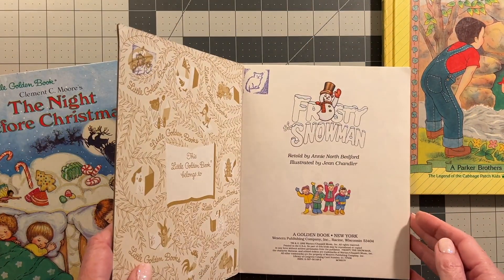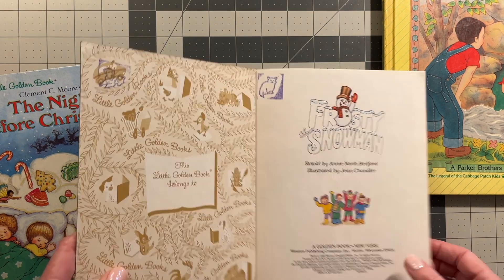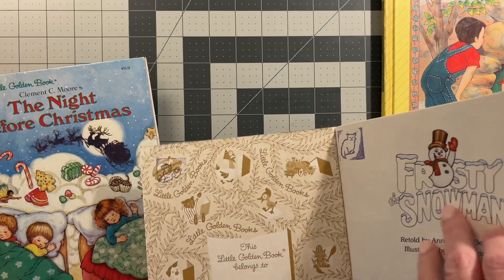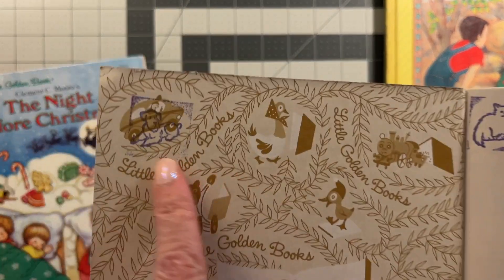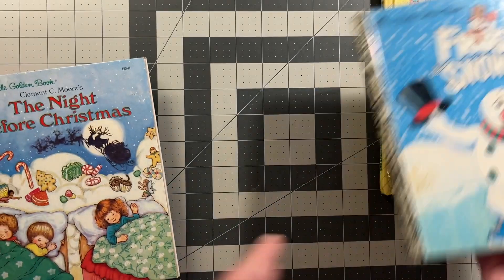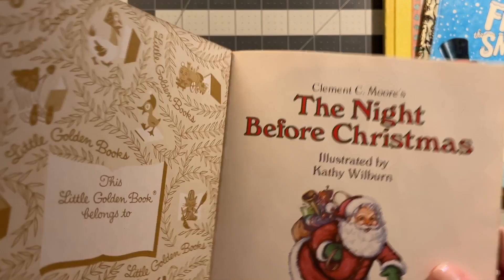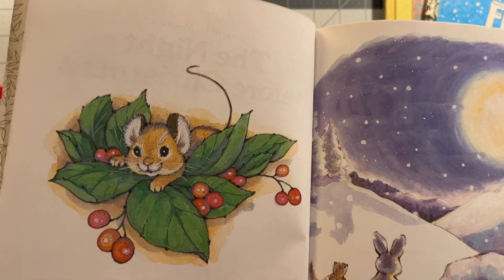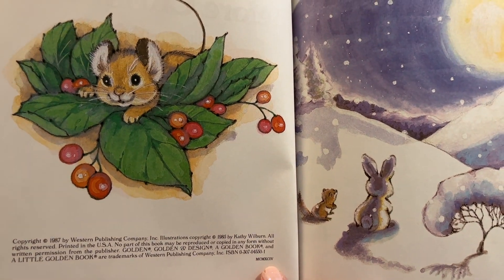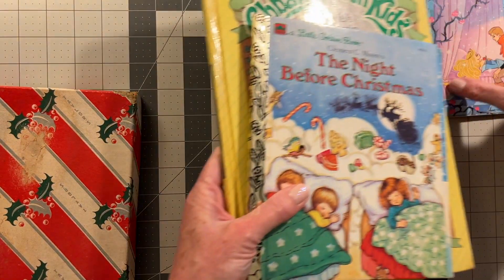I have two Christmas Little Golden Books headed to my shop. This is Frosty the Snowman from 2004, originally '92. This one is clean except for a little cat stamp and a little dog stamp. And then this is The Night Before Christmas — original '87, but this copyright is 2004 as well. So these are just some little books that will be headed to my shop.